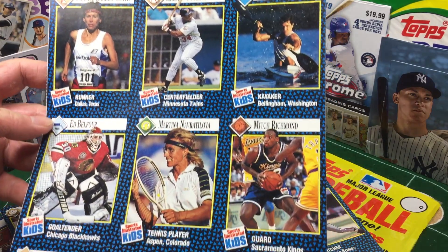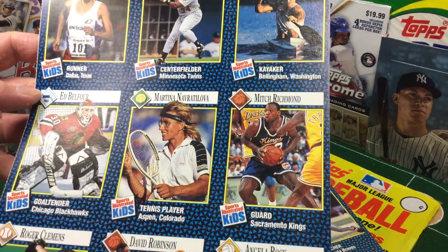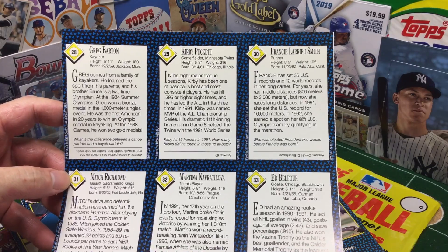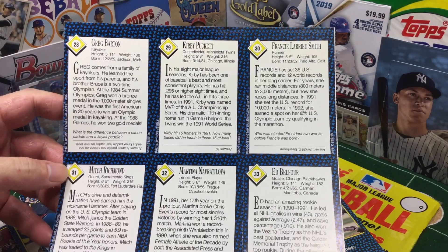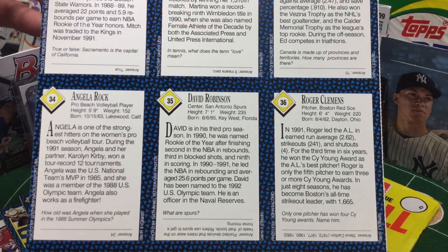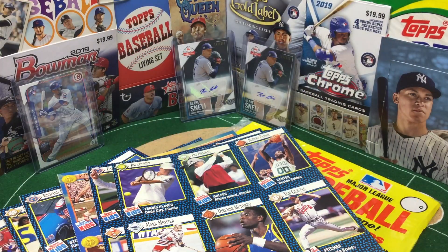Kirby Puckett. The Rocket. David Robinson down there. These are really fun. It's a shame they don't have stuff like this — SI for Kids anymore — because I think it's a great way to get kids more engaged in sports and community. And if you're a collector, they come with these cool sheets. It would be nice if they brought that back, but even if it was digital, I think it might be kind of cool. Kids will look at it — they're so in love with their iPads and technology.